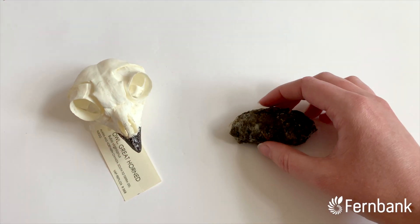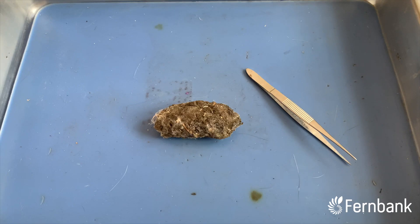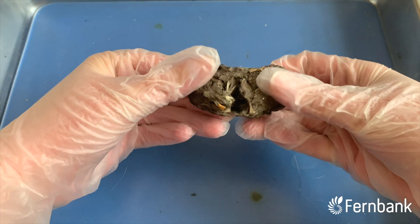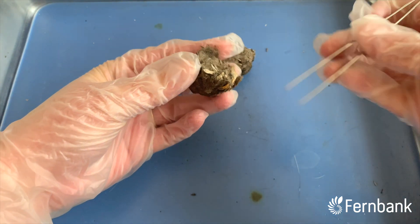Here we have a clean owl pellet that we can study. Scientists like to study owl pellets to find out what the owls are eating, so we can carefully break into this owl pellet to find some of the things it's been eating.